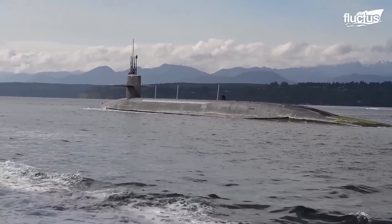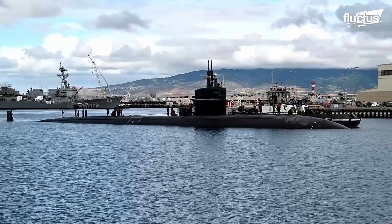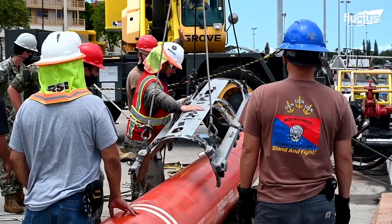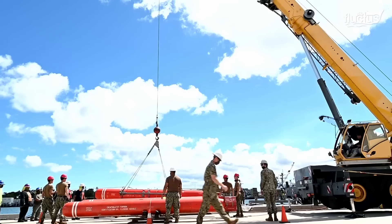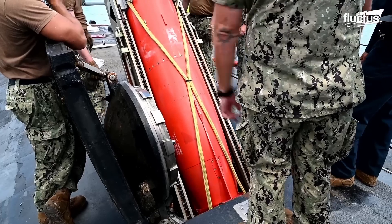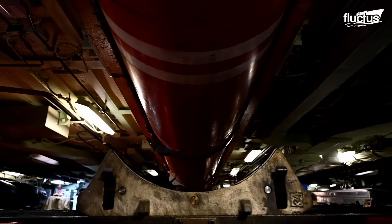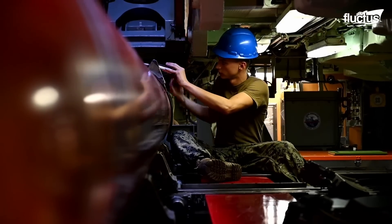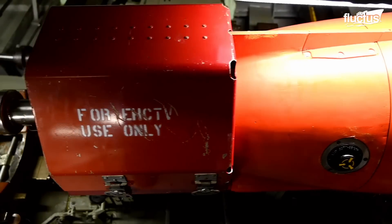One of the most critical assessments of a submarine's crew and equipment is EHCTV testing — short for Encapsulated Harpoon Certification Training Vehicle. This process is designed to certify a submarine's capability to carry and deploy Harpoon missiles under combat conditions. The Harpoon missile system provides submarines with a significant enhancement in their offensive capabilities, particularly against surface targets. It is designed for all weather conditions and can engage targets at long ranges, making it a strategic asset in naval warfare.